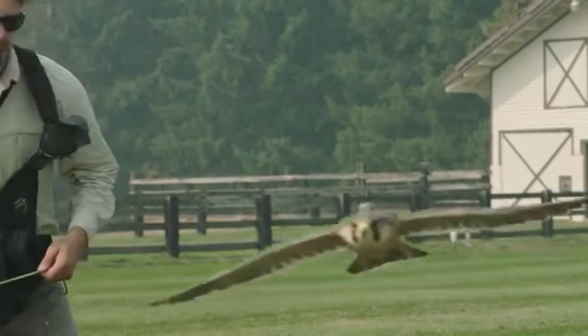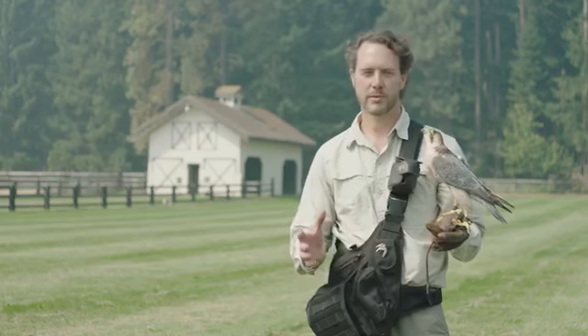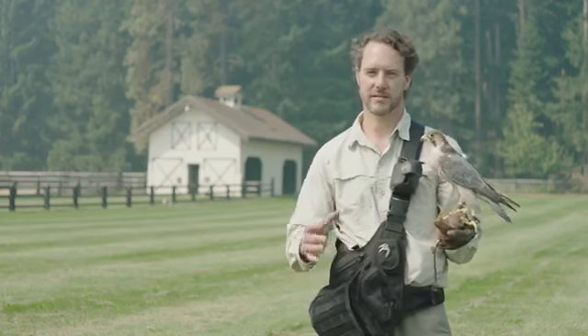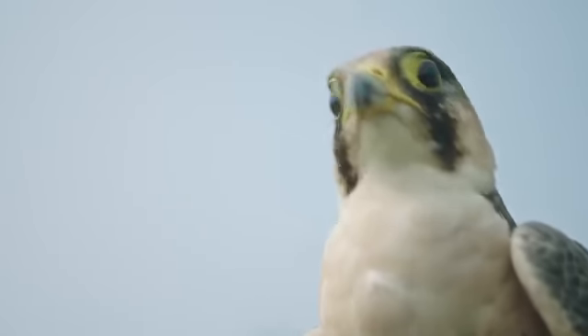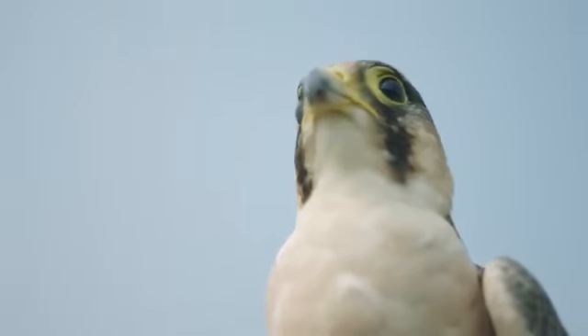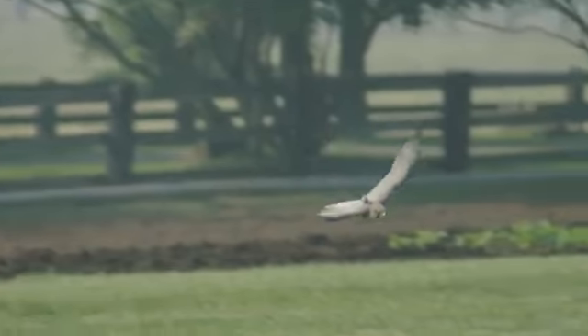Falconry has a number of advantages over conventional bird control techniques. Conventional bird control generally consists of scaring birds away with either visual or auditory deterrence. Falconry takes advantage of the natural profile of a raptor in flight. Falcons are natural predators of birds and they look different in flight than a hawk does, and to a pest bird they're very intimidating.